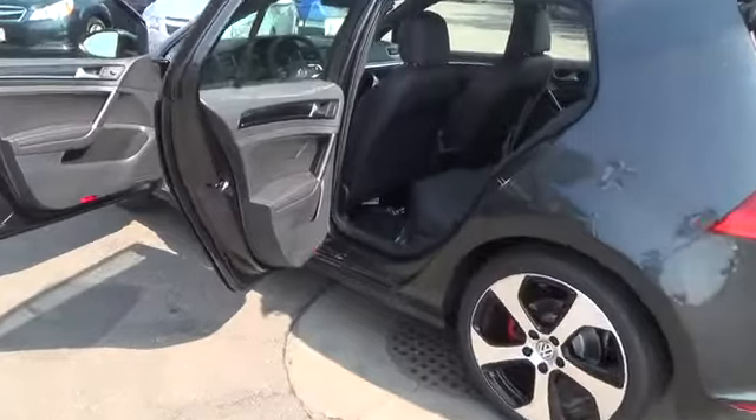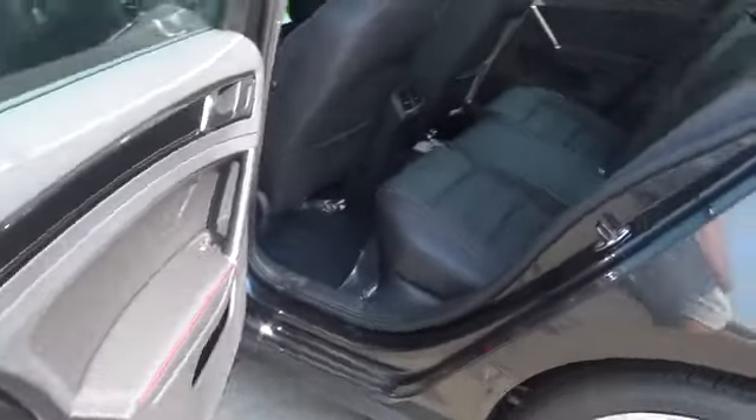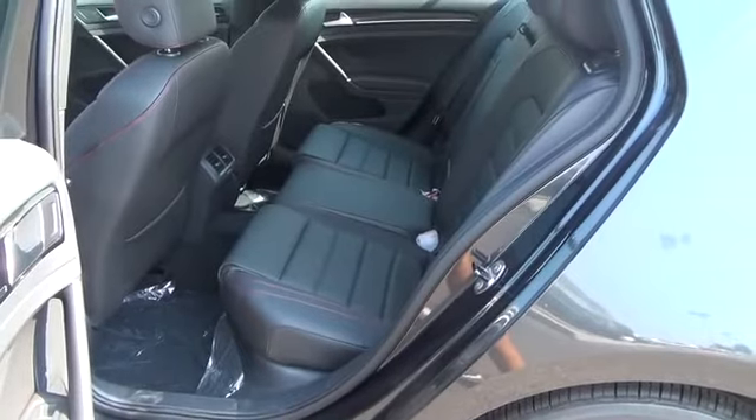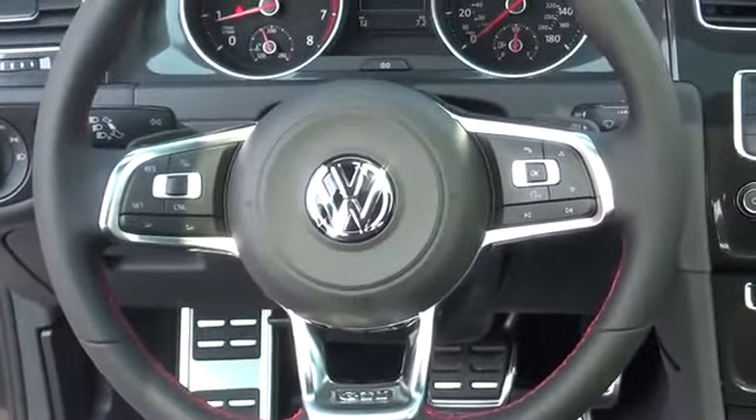Also included: driving mode selection, Climatronic dual zone automatic climate control with pollen filter and rear passenger ventilation, keyless access with push button start, ambient door trim, accent lighting, leather seating surfaces with red stitching, front sport seats, and a driver seat that is 12-way power adjustable including 2-way power lumbar support.